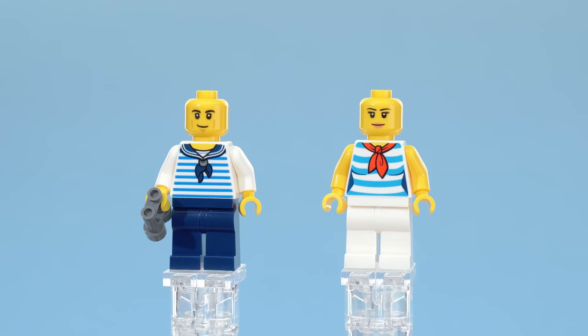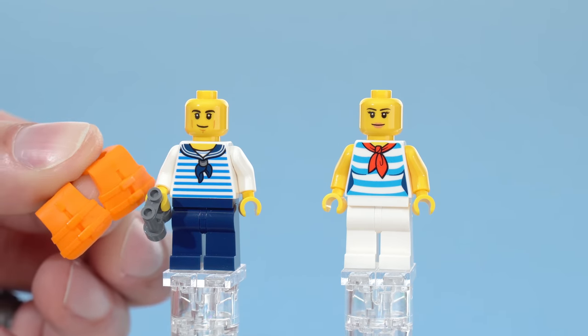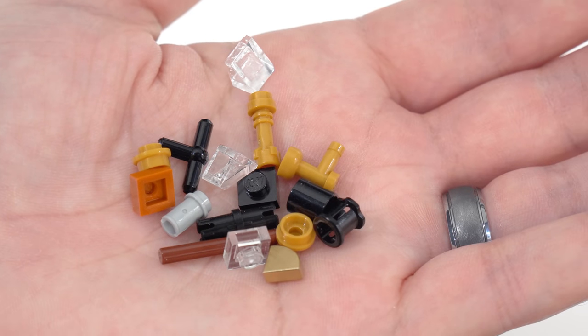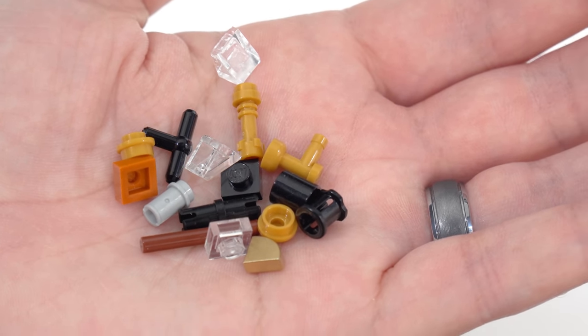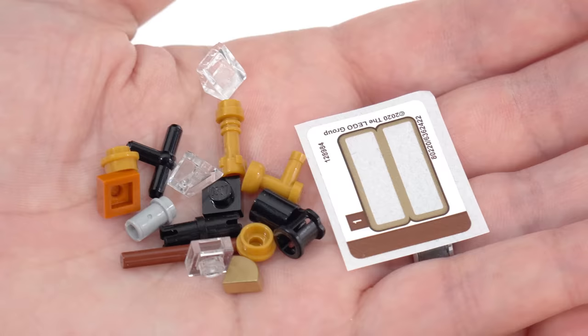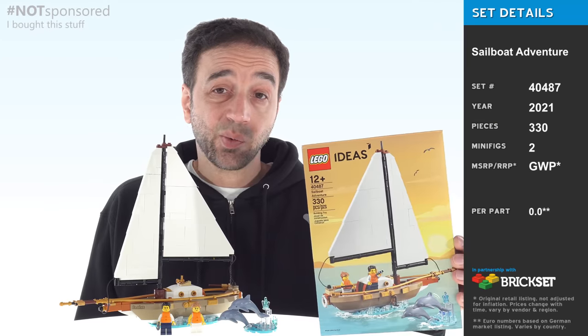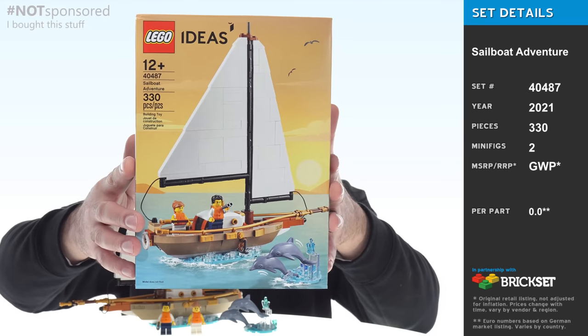Each one came with a personal flotation device, which was a nice bonus. These are the spare pieces — I think this is most of them. The sticker sheet had just two stickers on it, so that was minimal.